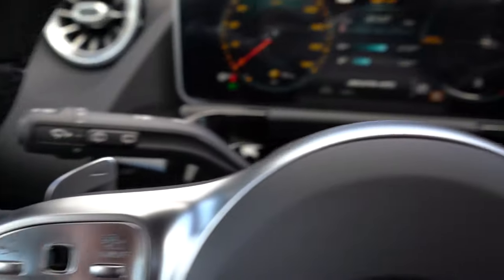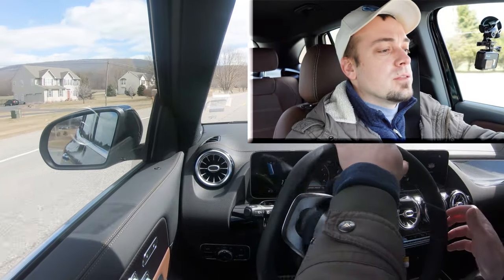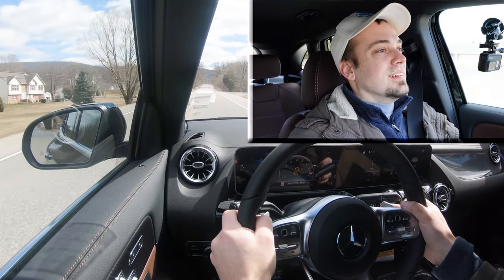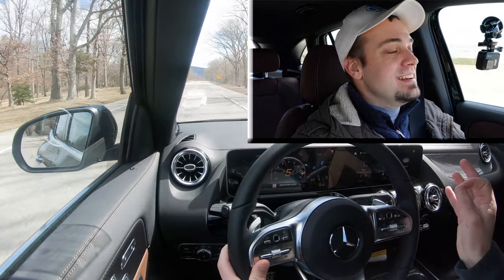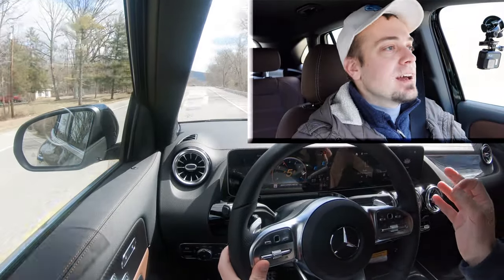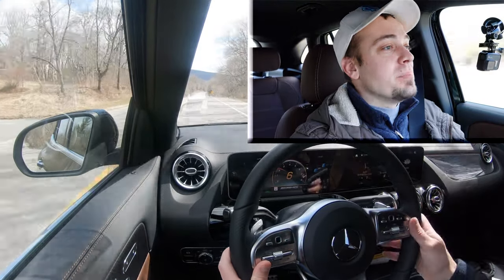Let's find a straightaway and test the paddle shifters first — I just want to see how quickly they react. We're in Sport driving mode. Three, two, one — off we go. Absolutely not disappointed. These paddle shifters are lightning quick, certainly just as quick as everything else I've tested lately, whether it be BMW, Maserati, or Porsche. Very impressed.